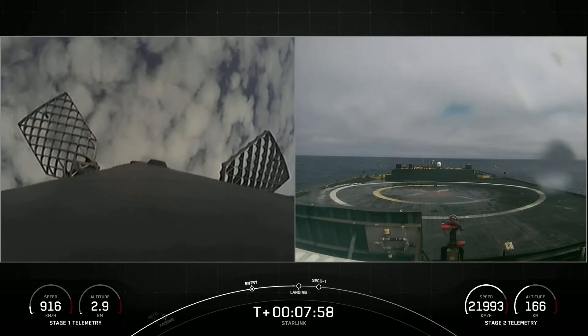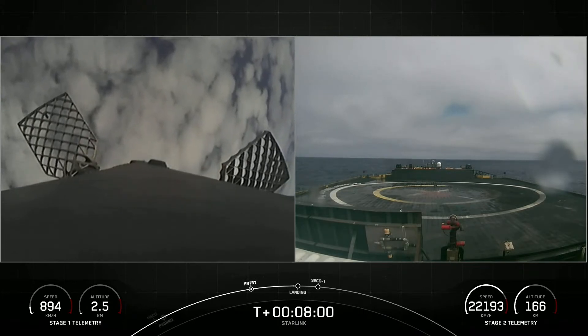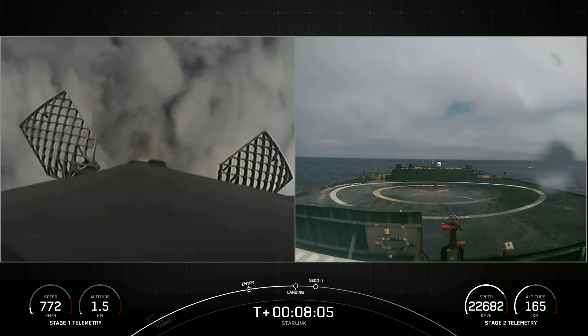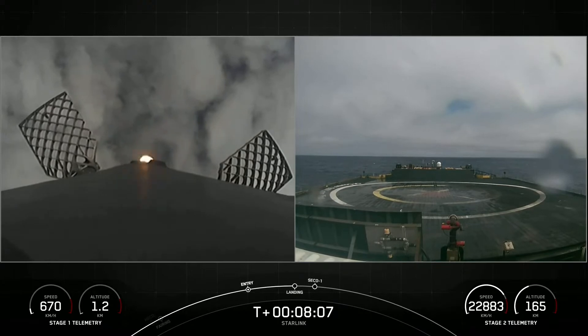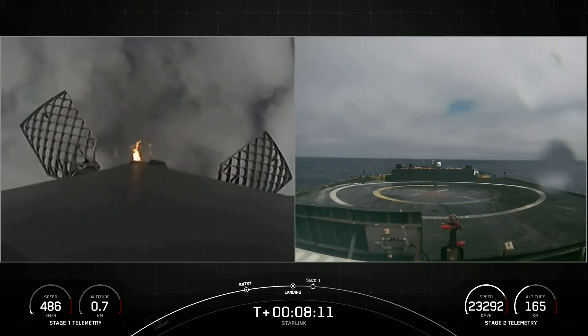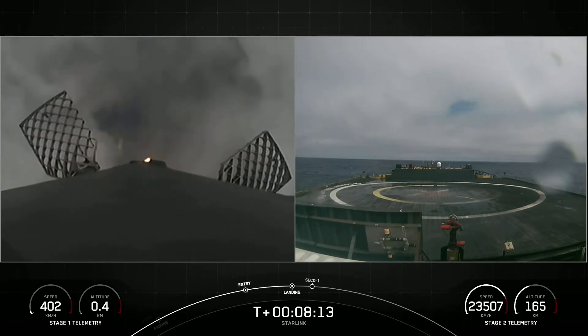We're now coming up to the landing burn for that first stage. Stage 1 landing burn. The first stage has lit one engine — the center engine — to prepare for landing on our drone ship, Of Course I Still Love You.